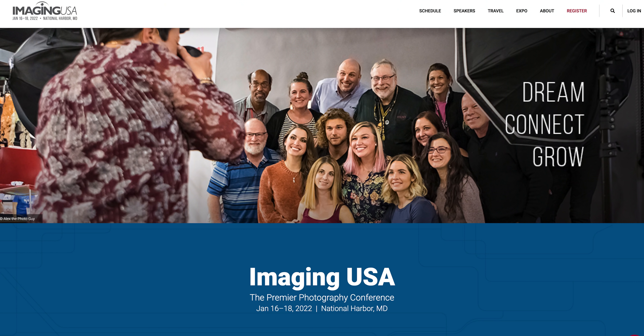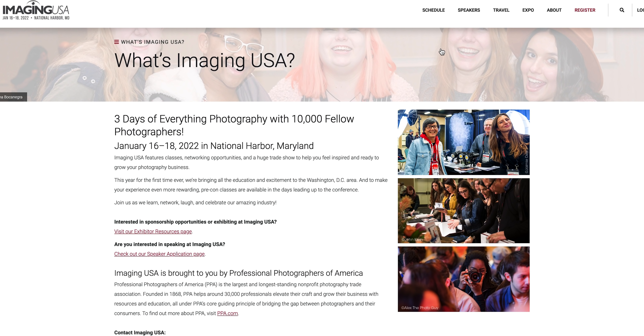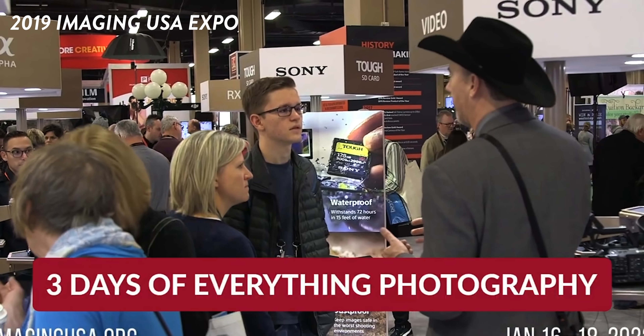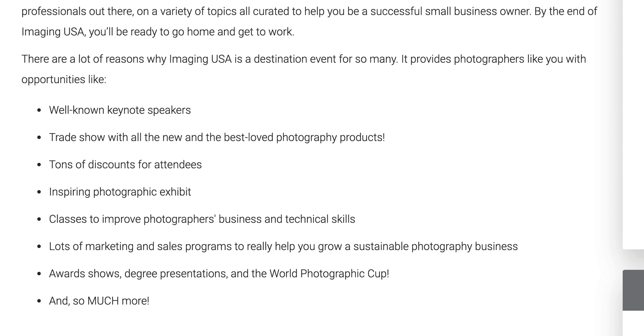Before we move on, I want to mention the sponsor of today's video: Professional Photographers of America. If you're a regular here you've probably seen me mention the nonprofit PPA before. Today I want to tell you about their signature conference and expo, Imaging USA 2022. This photography conference will be held in National Harbor in Maryland from January 16th to 18th, 2022. Imaging USA is the largest and longest running photography conference, and this year you have a chance to score a free pass to the expo. There will be over 50,000 square feet of pure photography inspiration, plus you'll have access to over 100 exhibitors featuring the latest photography products, services, demos, and more. If you sign up for a PPA membership today, you'll get an all-access pass to the conference which includes platform classes, keynotes, evening activities, parties, and other special events.